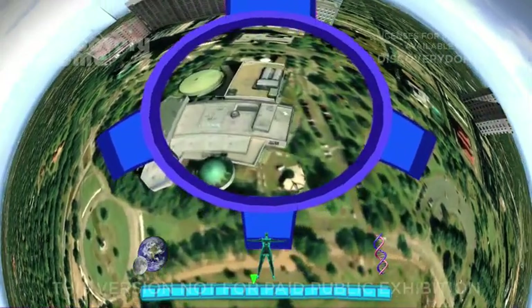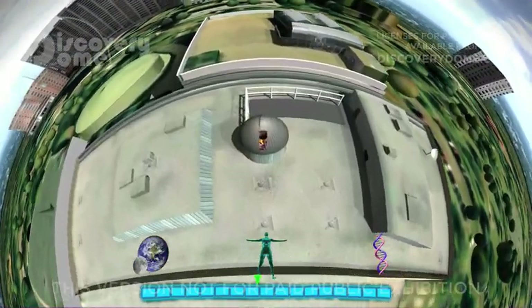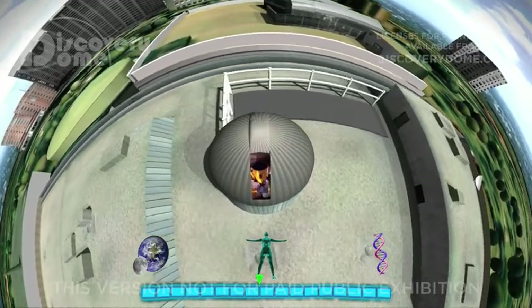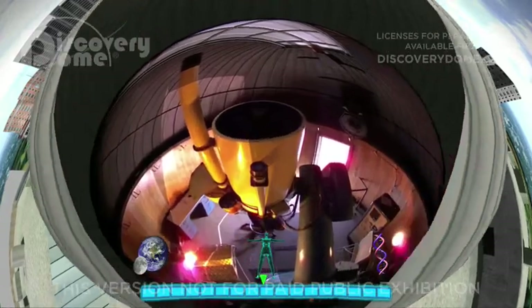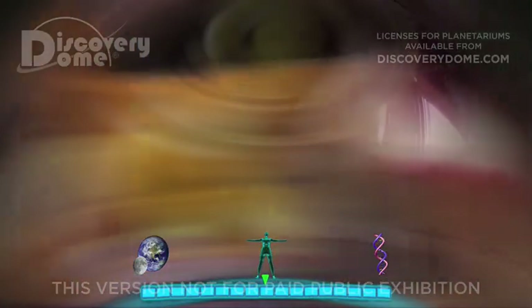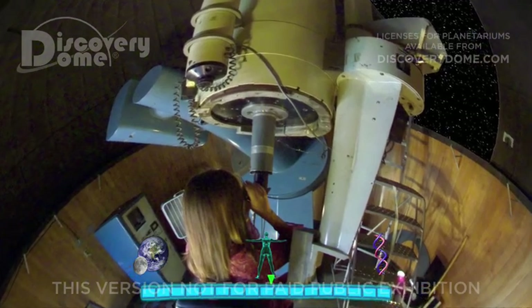To a rooftop 100 meters across, into a small observatory less than 10 meters in diameter, to a woman over one meter tall, watching the moon.